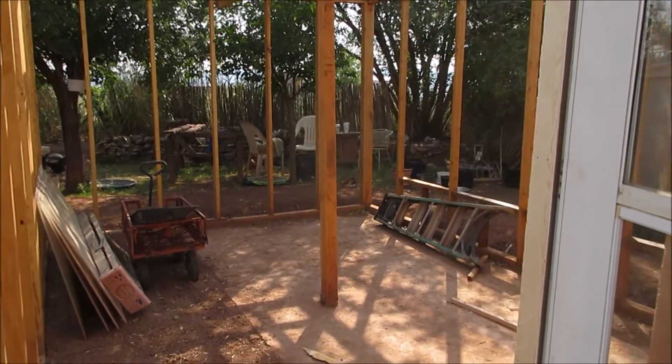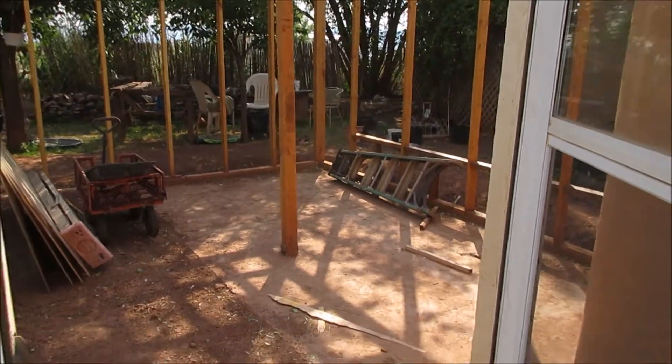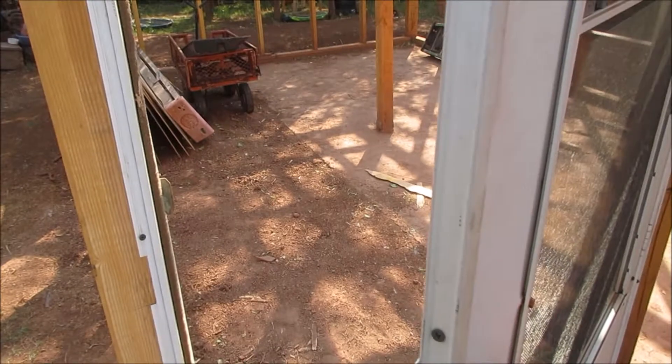Thanks for watching from Out West Homestead. Bye! I gotta shut my door — we don't want the dogs to go in.